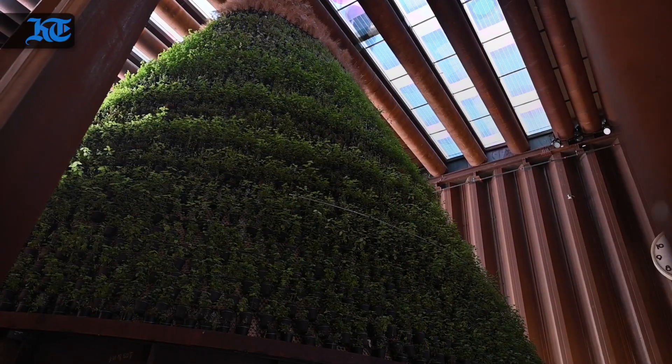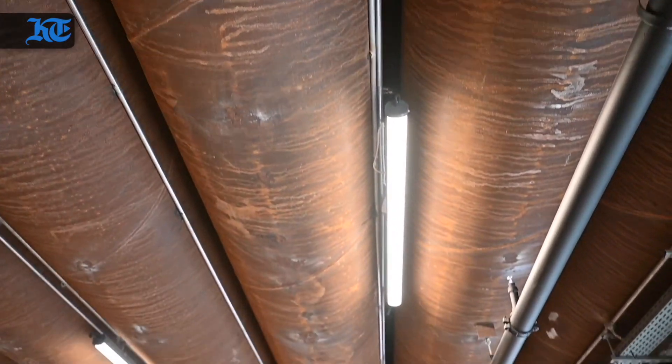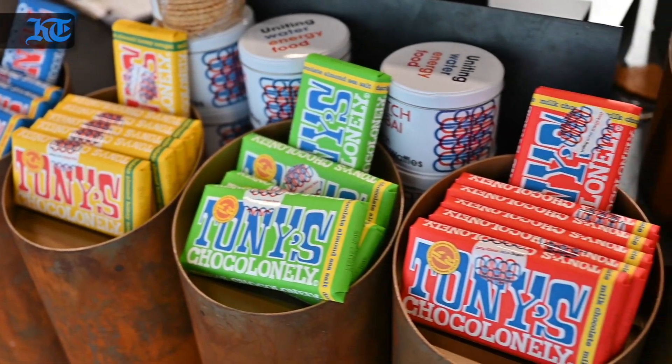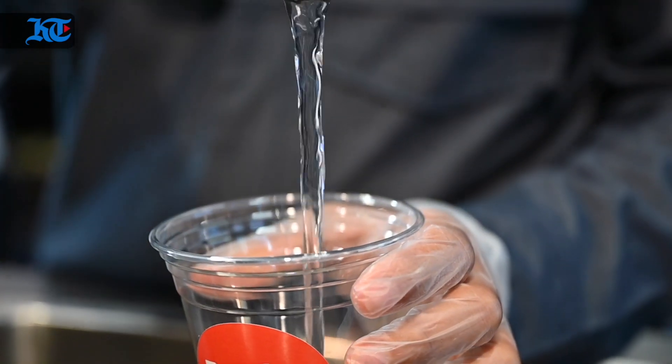What makes us the most sustainable is our steel. We rented it locally in the UAE and after the six months of Expo it will go back to the company and be reused for constructions and other projects. In the shop and the restaurant we have recyclable, biodegradable products. So at the end of our six months, the footprint is really low.